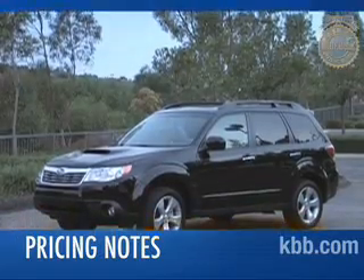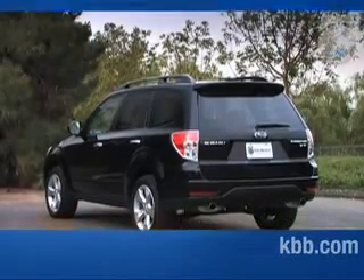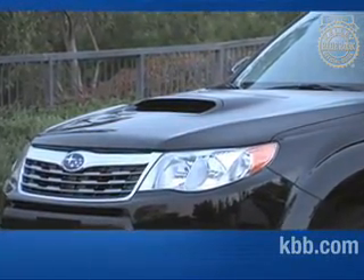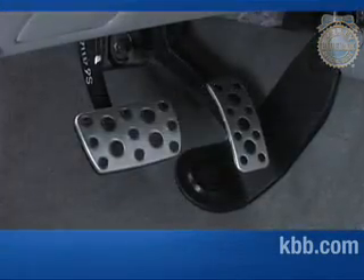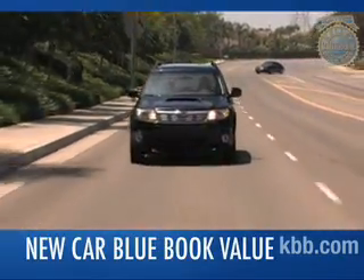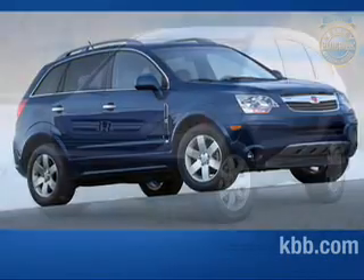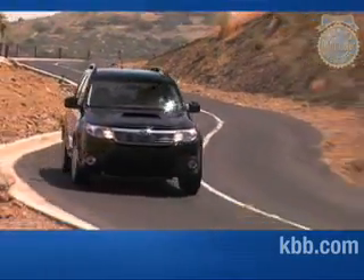A base Forester 2.5X starts at just over $20,500. Stepping up to the XT trim brings the price closer to $27,000, while the XT Limited with navigation and satellite radio will run closer to $31,000. As inexpensive as the Forester seems at first blush, adding options quickly raises the price to the higher end of its class. In terms of resale value, the Forester is expected to maintain its value better than the Saturn Vue, but it trails industry stalwarts the Honda CR-V and Toyota RAV4. And that's our comprehensive Kelley Blue Book review of the Subaru Forester.